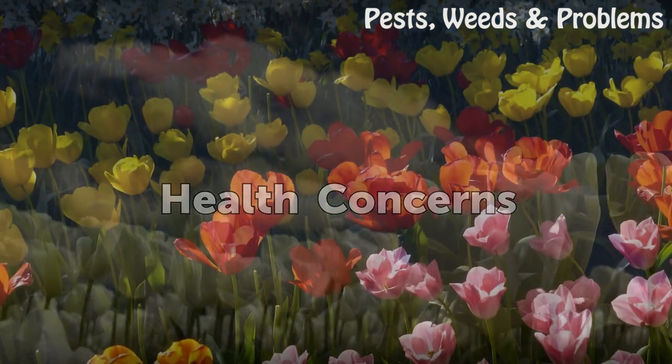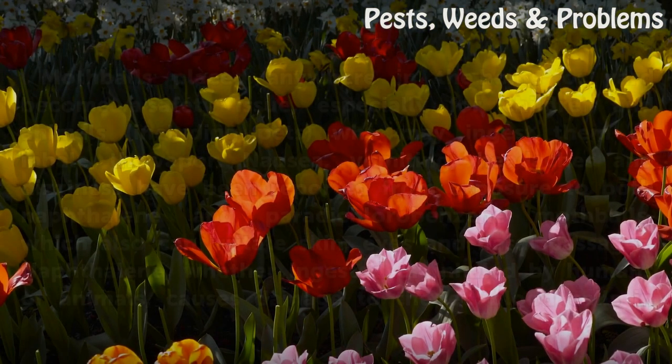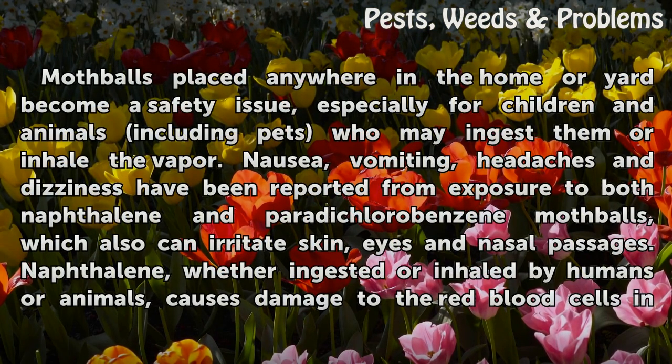Health Concerns: Mothballs placed anywhere in the home or yard become a safety issue, especially for children and animals including pets who may ingest them or inhale the vapor. Nausea, vomiting, headaches, and dizziness have been reported from exposure to both naphthalene and paradichlorobenzene mothballs, which also can irritate skin, eyes, and nasal passages.